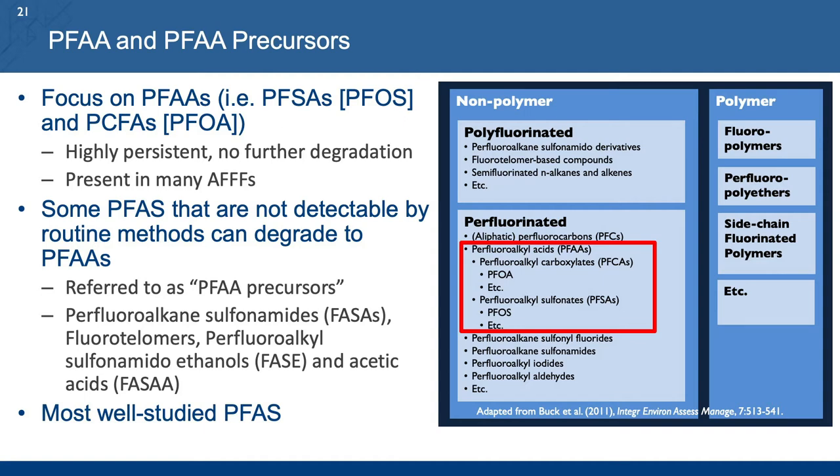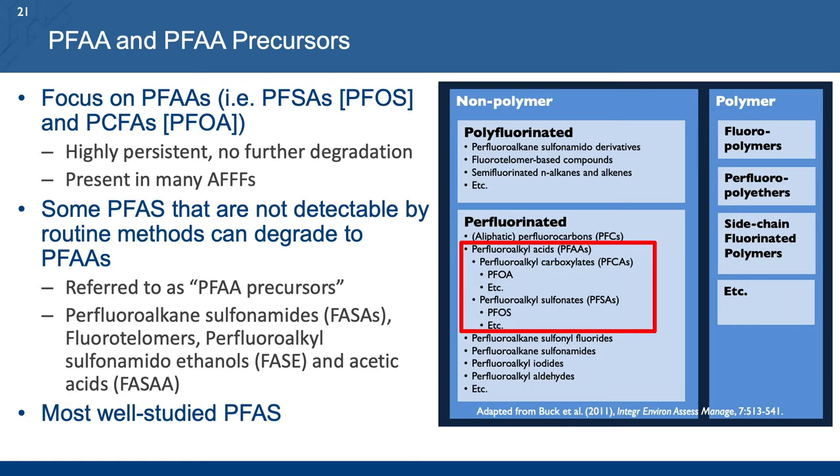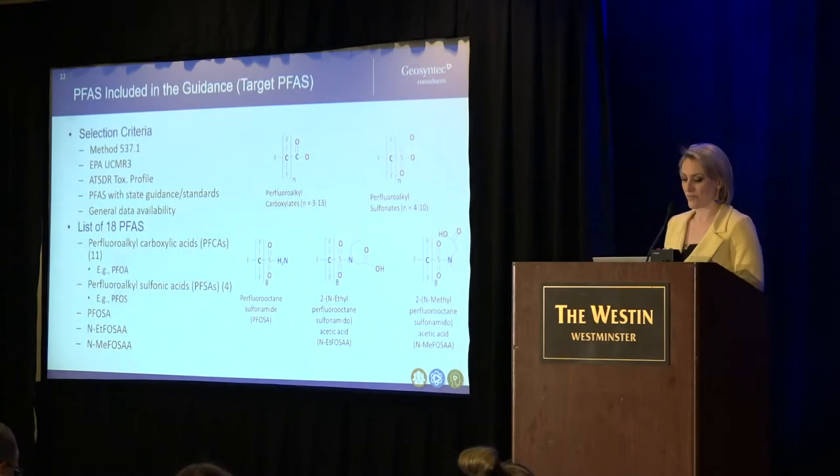We also find that there are different PFAS precursors that degrade into PFAAs at these sites, which are often also present in the AFFF. There are four in particular that we focused on in this guidance because of their abundance, their frequency of detection, and because they can degrade into these PFAAs of concern. We also focused on this group because they are the most well studied, which in terms of doing ecological risk translates to tools for us to actually assess risk — that's another reason we narrowed down our guidance to focus on this group of compounds.